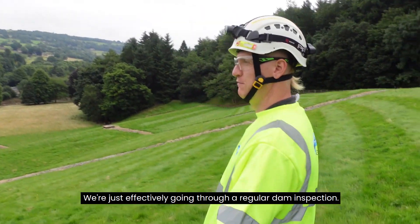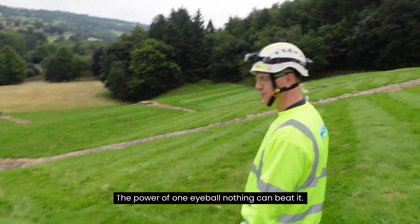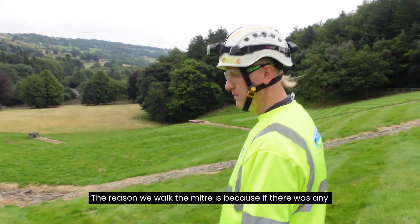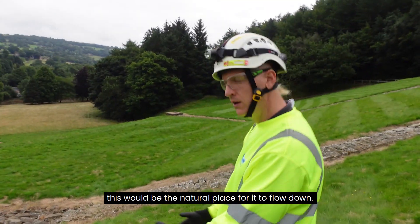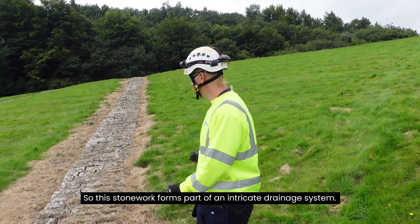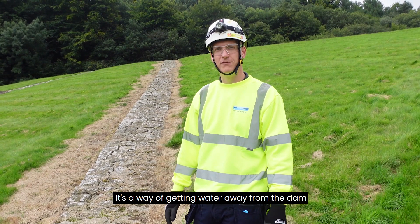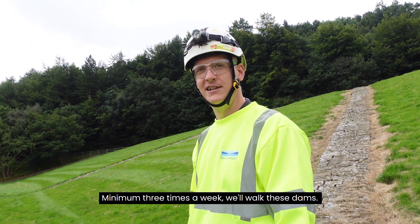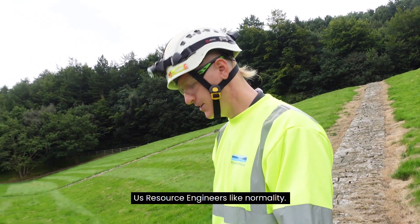We're just effectively going through a regular dam inspection. It's very visually oriented — the mark one eyeball, nothing can beat it. So at the minute we're walking the mitre of the dam, which is where it joins the abutment of the valley. The reason we walk the mitre is because if there was any water escaping around the outsides of the dam, this would be the natural place for it to flow down off the valley side. This stonework forms part of an intricate drainage system on site — a way of getting water away from the dam and allowing us to monitor it. Minimum three times a week we'll walk these dams. The more you look at it, the more you notice change, which is what we don't want. Us resource engineers like normality.